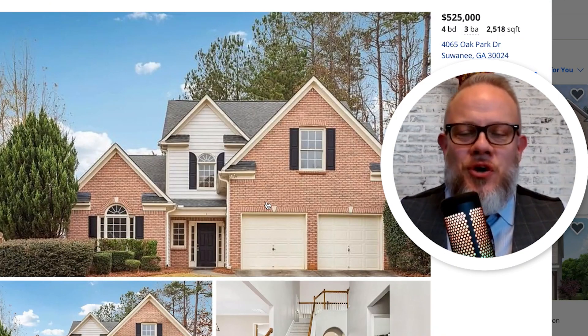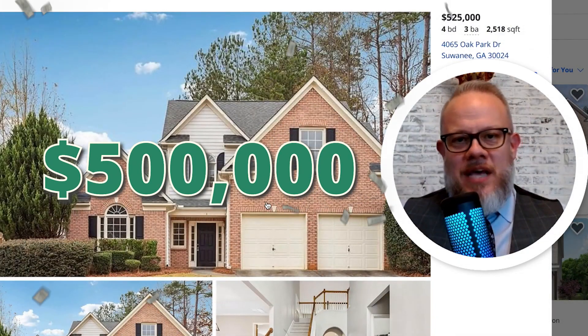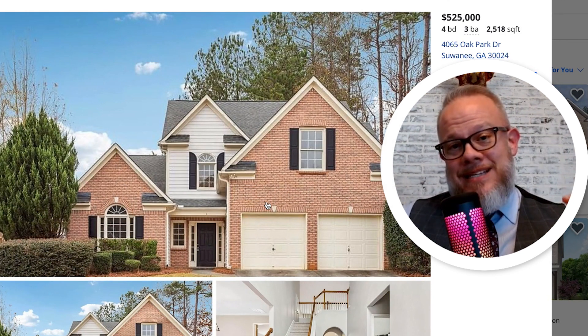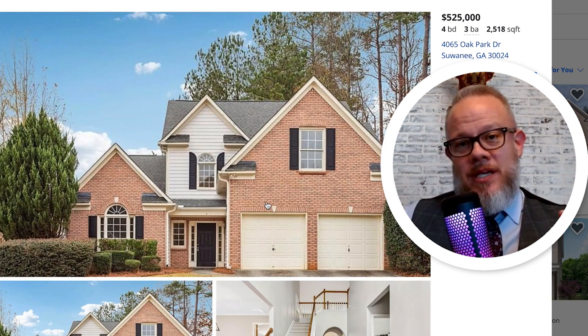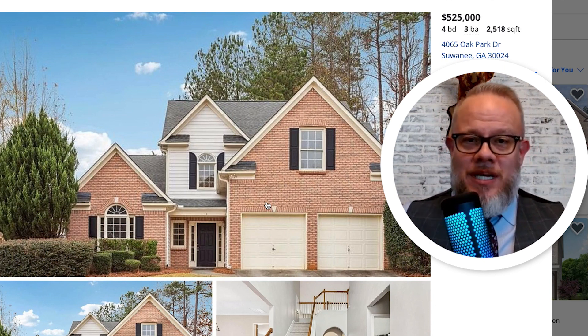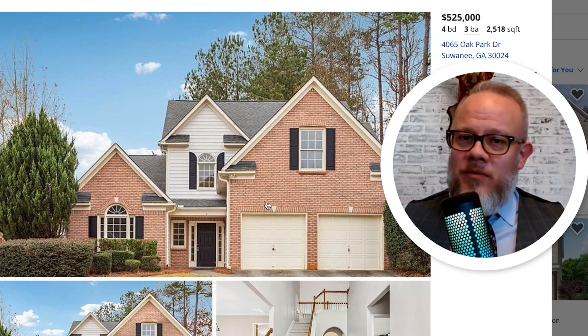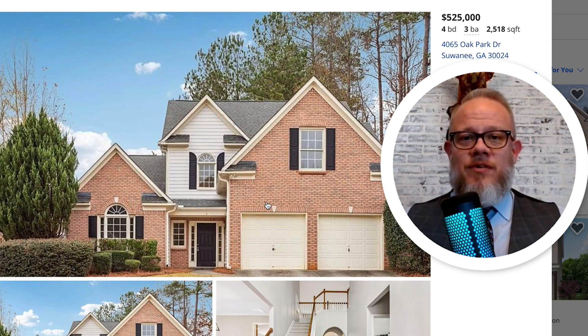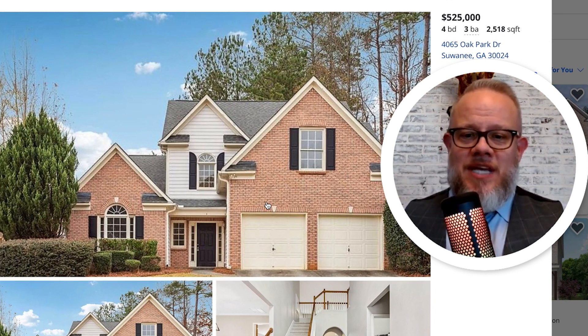All right, so first up, let's talk about what you can get for $500,000 in Suwannee, Georgia. Just to give you a little bit of context, $500,000 in Suwannee is a little bit on the lower side of what you can get. You may be able to find some homes just under $500,000, but it's going to be difficult. You can find a few good homes at the $500,000 mark.